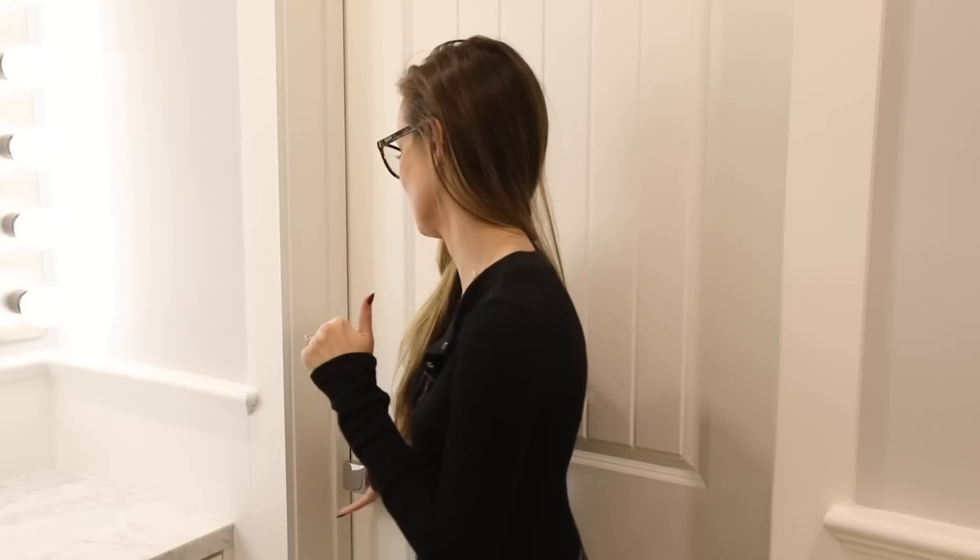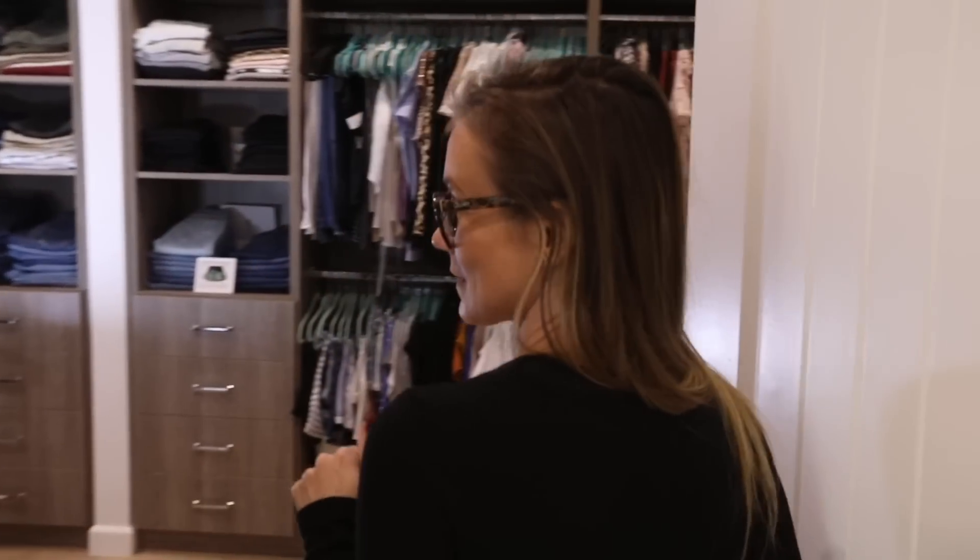Hello gorgeous, welcome back to my channel. I have a very fun, very requested video today — you guys have been asking forever to see my closet. So I'm giving you a closet tour and showing you all of my organization tips, tricks, and hacks in one video. Let's check it out — this is where the magic happens.